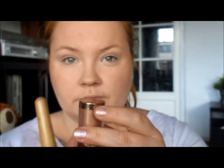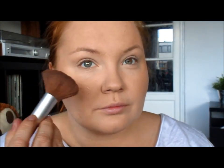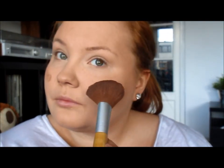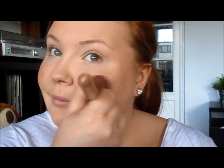Done with that, moving on to blusher. I use this very cheap one from H&M — it's years old so I don't know if you can still buy it — but I really like it and there's a lot of product in it so I don't have to worry about buying a new one every now and then.